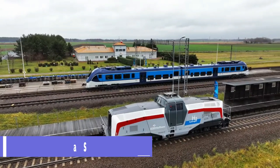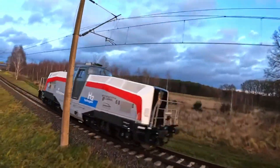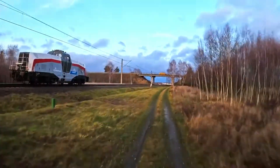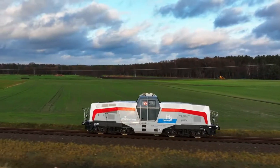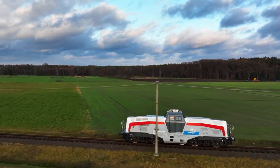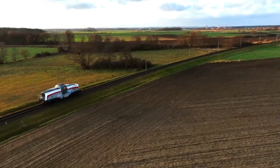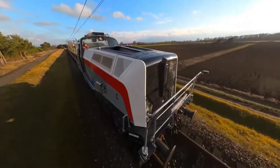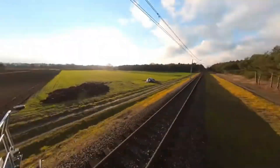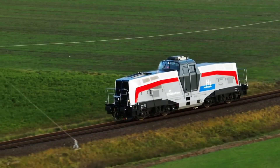The Pesa SM42 is a modern and eco-friendly shunting locomotive that runs on hydrogen fuel cells. It has a sleek design, a central driver's cabin, and an autonomous driving system. It can reach speeds of up to 90 kilometers per hour and carry loads of up to 70 tons. It is the first stage of Pesa's program of implementing hydrogen technologies in rail vehicle drives.